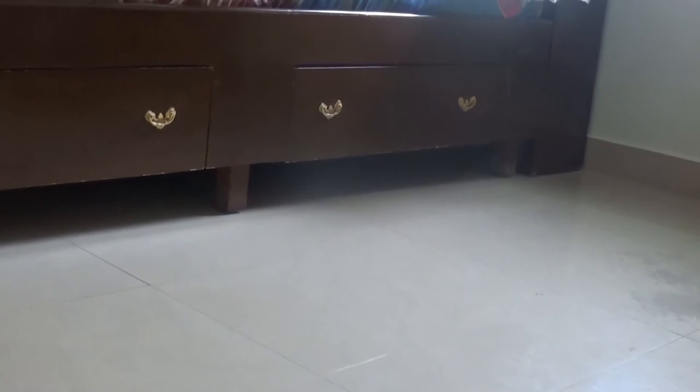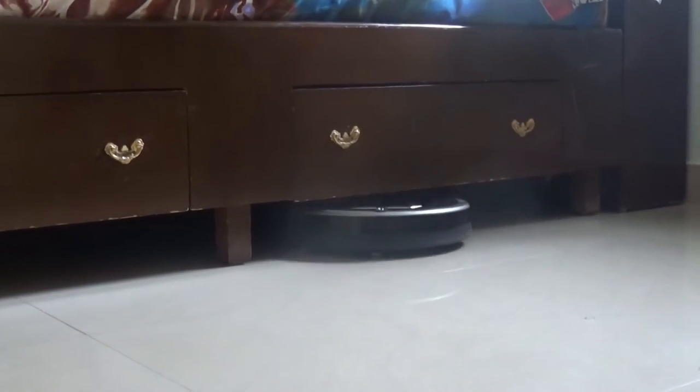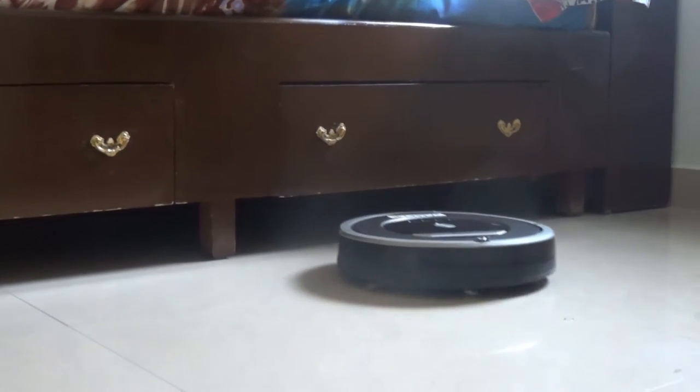There are an increasing number of working-couple households who find it difficult to manage their timings with maids, and finding the right house helpers is increasingly becoming difficult as well as costlier. Then there are also those clean freaks who would like a second round of cleaning later in the day.